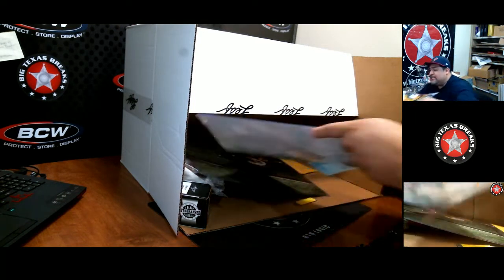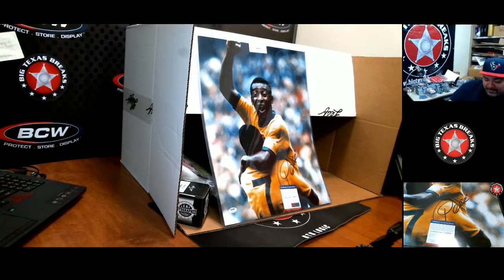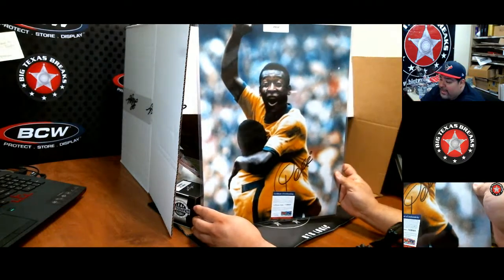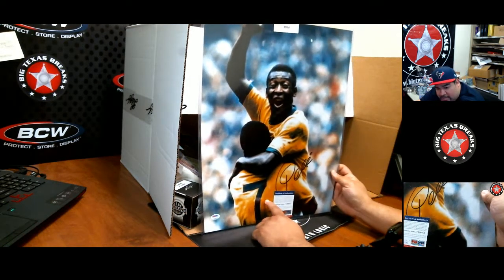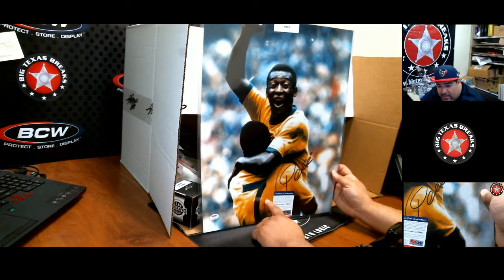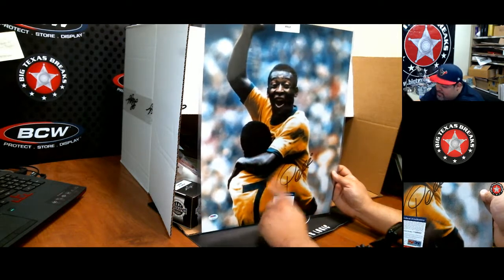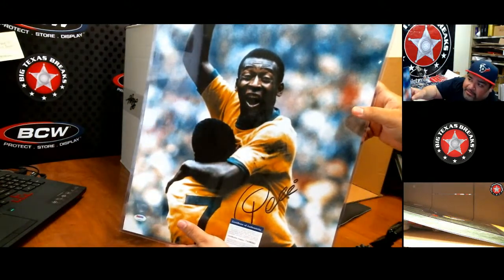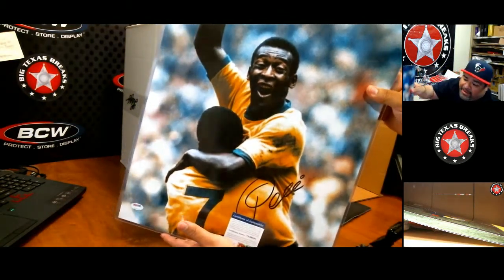Oh damn, I like this — I am very interested in this. Oh man, that's badass. I'm in awe right now. Soccer — look at this dude, this is an awesome piece right here. Pele! This is a pick from the 1970 World Cup in Mexico. 1974 was in West Germany — West Germany won against Netherlands. 1970 World Cup in Mexico — Brazil beat Italy in Mexico City. So this is a pick from that right there. I am very interested in this.